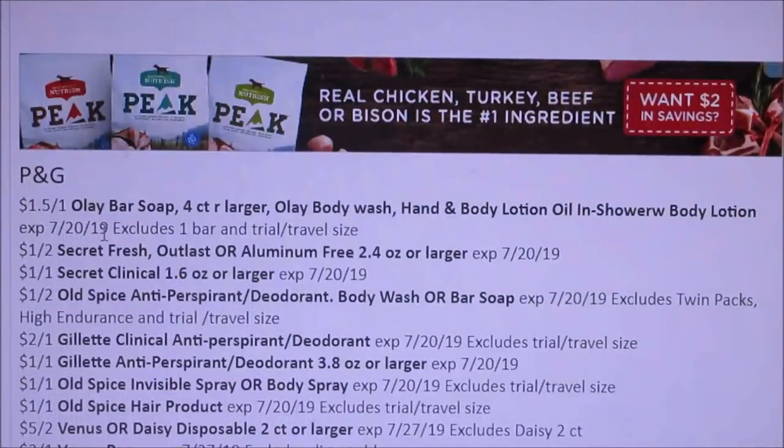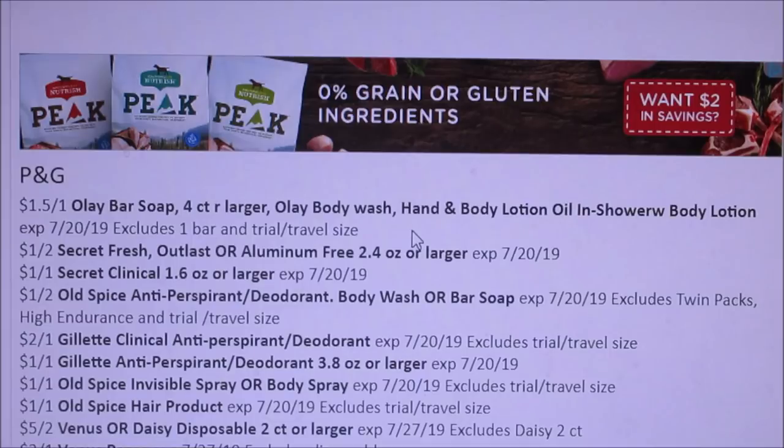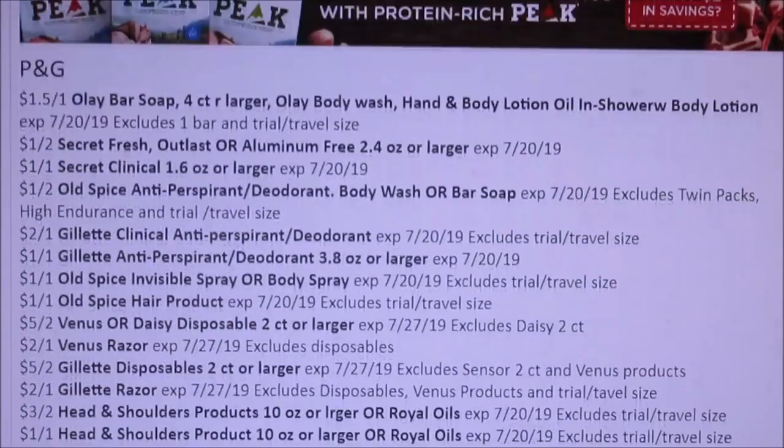We got Olay — $1.50 off of one Olay Bar Soap or Body Wash, so $1.50 is better than nothing but not the greatest coupon. Secret Fresh $1, Old Spice $1, Gillette $1, Old Spice.